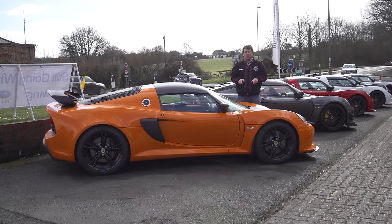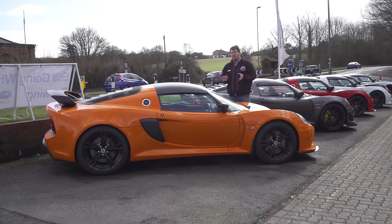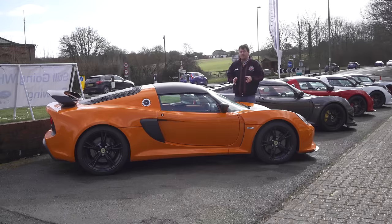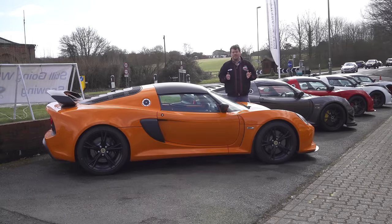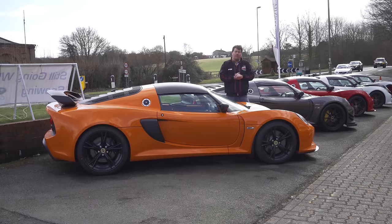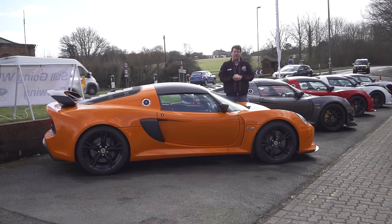This is the Lotus Exige Sport 350. It has a 3.5 litre supercharged Toyota V6 producing 345 horsepower. That doesn't sound like much in the age of the 400 horsepower hot hatchback, but combined with a curb weight of just over 1,100 kilos,